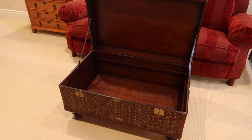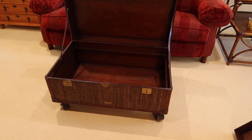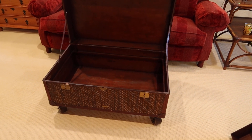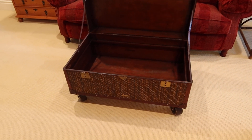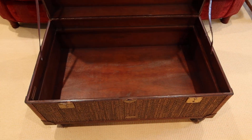This is lot 169, another vintage Baker Milling Road. I would call it a storage coffee table. It is on casters. Pretty cool looking.